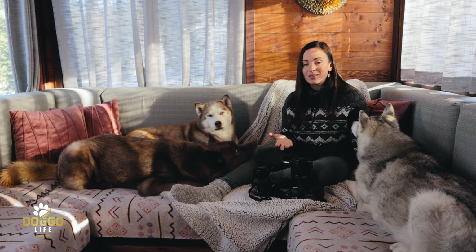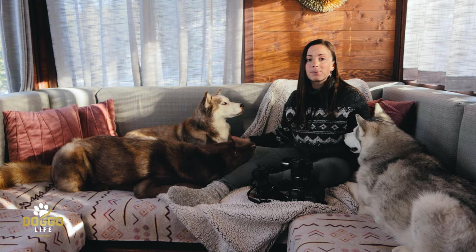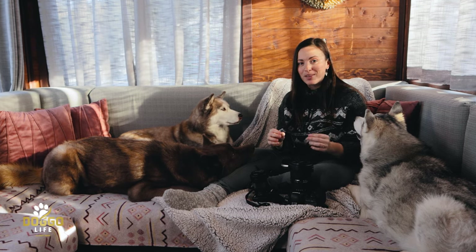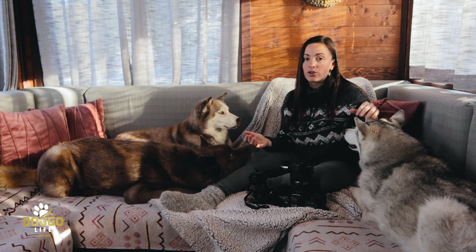People ask us all the time on social media what cameras we use to photograph our pups, so this is why we're making this video — but this video is not sponsored. Given that we have been doing professional photography way before we started photographing our dogs.